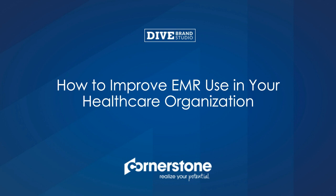During today's webinar, we will explore the challenges and opportunities of electronic medical records, including how your staff can use this technology to its fullest potential.